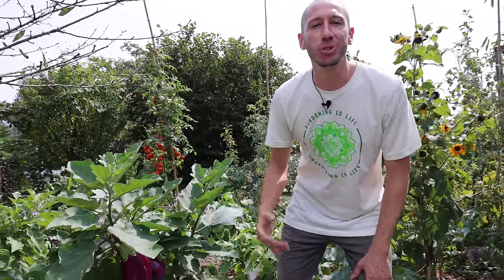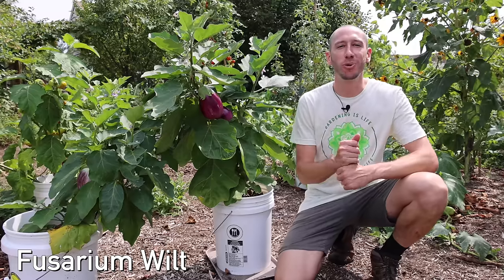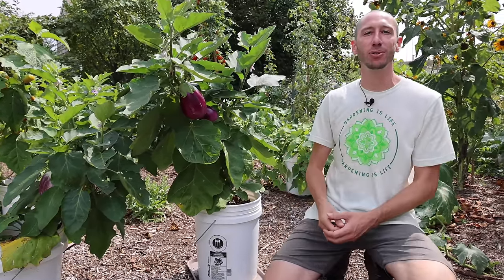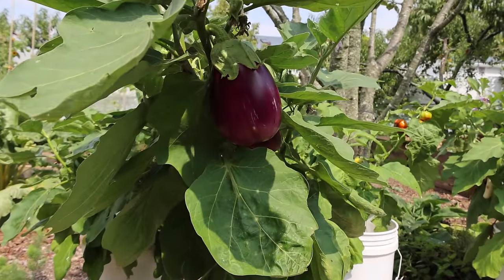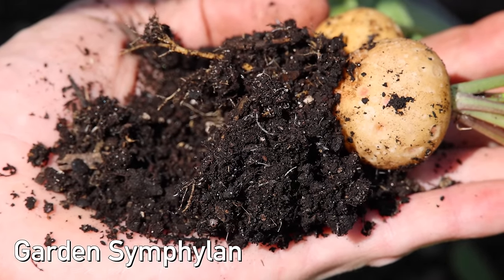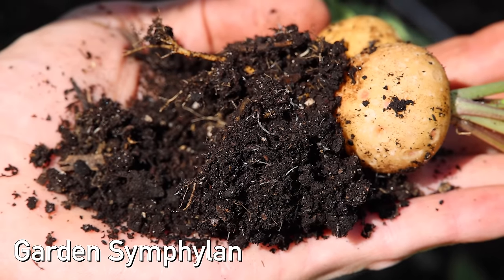The first major advantage to growing in containers is that you don't have to deal with soil problems. Issues like soil-borne diseases such as fusarium wilt and verticillium wilt can devastate your plants, especially tomatoes that are susceptible to this kind of disease. You also don't have to worry about pest issues in the soil, like the garden symphylan, which I had some problems with in the spring — if you grow in containers you really don't have to deal with that.